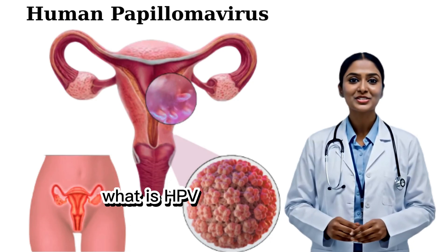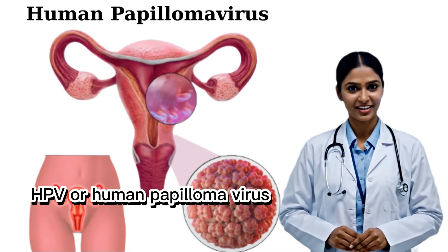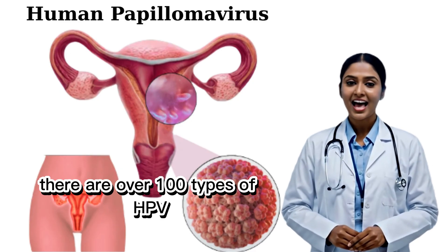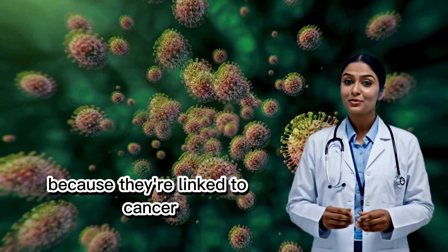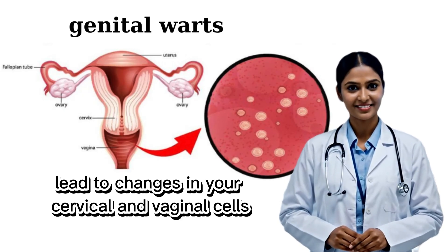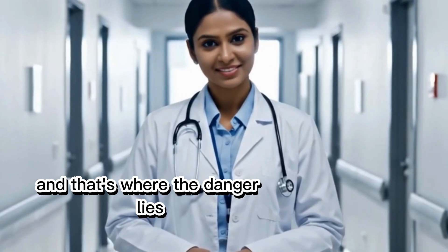What is HPV? HPV, or human papillomavirus, is the most common sexually transmitted infection in the world. There are over 100 types of HPV, and at least 14 are considered high risk because they're linked to cancer. Some types cause genital warts; others lead to changes in your cervical and vaginal cells, and that's where the danger lies.